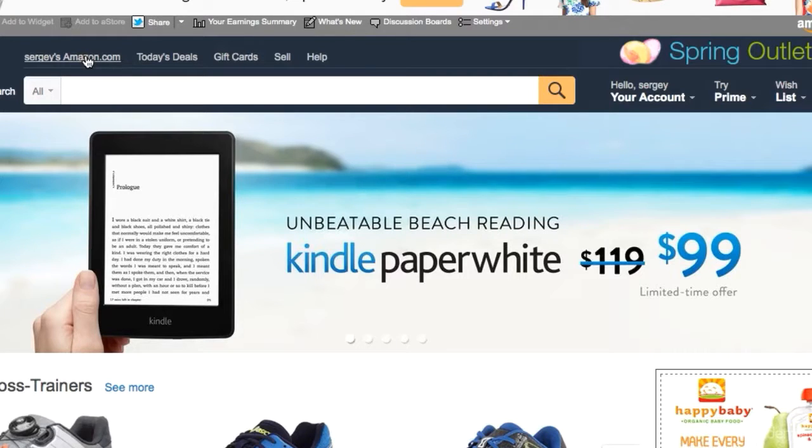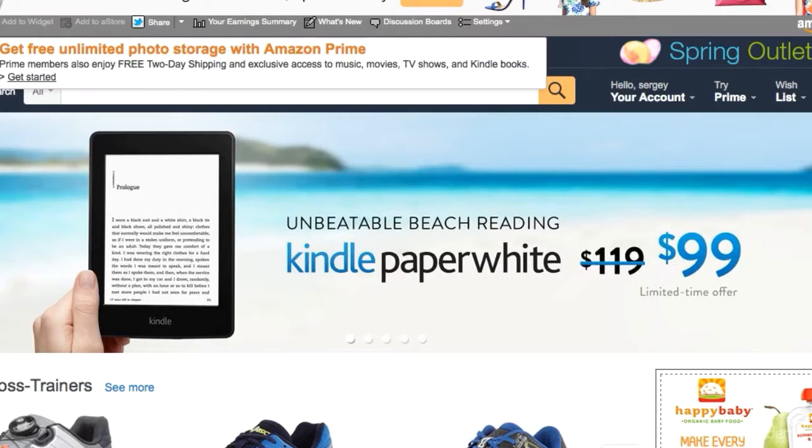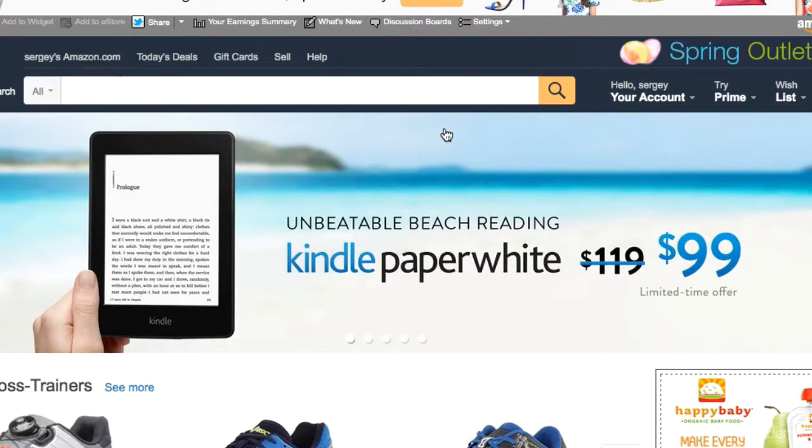A lot of you are probably already buyers, so this may not be required. Now, some of you might think that joining Prime will give you an advantage as an Amazon seller — it won't. It has nothing to do with being an Amazon seller whatsoever. So once you decide you want to become an Amazon seller, all you need to do is press on 'Sell.' It's that simple.